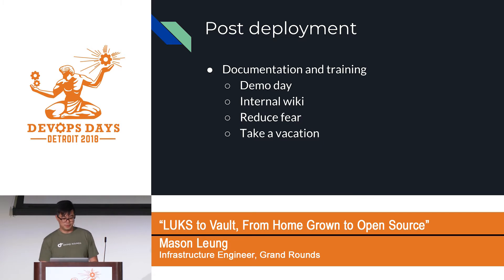Take effort to spread knowledge. At Grand Rang, we have demo days every two weeks, so I did a few demo sessions to show people why we're moving to Vault, how we're doing it, and what's coming down the pipeline. Write internal wikis with step-by-step instructions on how to do updates to Vault. Even with those efforts, people will still come to you with questions — just think of your job as reducing fear. This is a core component of the platform; no one wants to screw it up. The best way is to help people reduce that fear. Once you feel comfortable, go take a vacation and see how it goes.